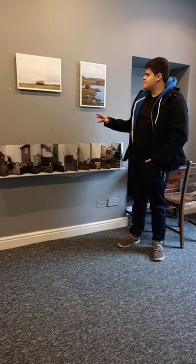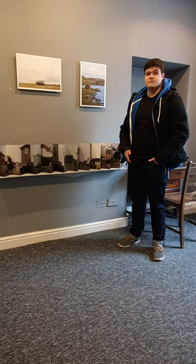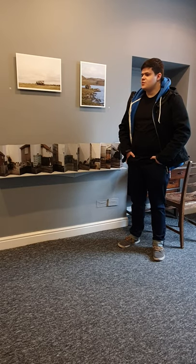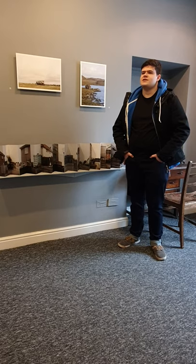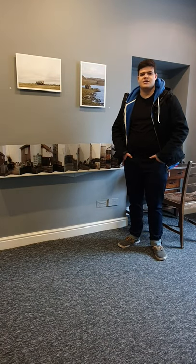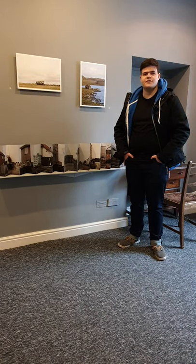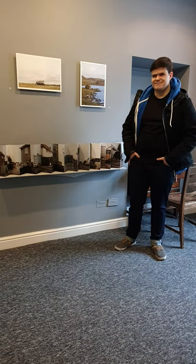I'm currently exhibiting here in LT Gallery, along with many other students' work. We will also — from the FDA in Photography Practice course — be exhibiting in the Ireland Gallery in Bristol, from the 30th of April to the 4th of May, if you want to come check it out.